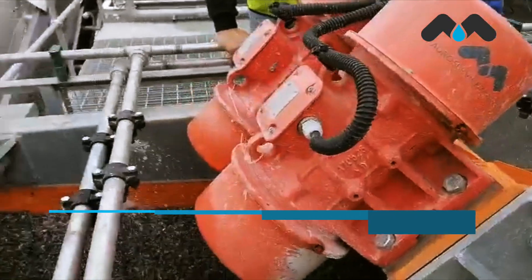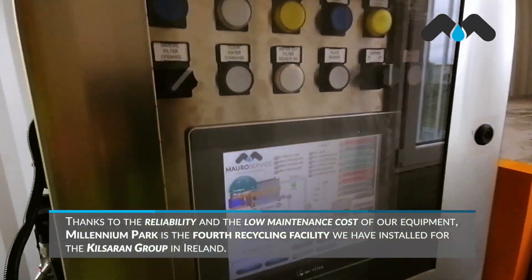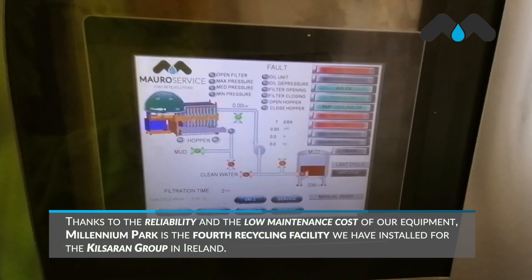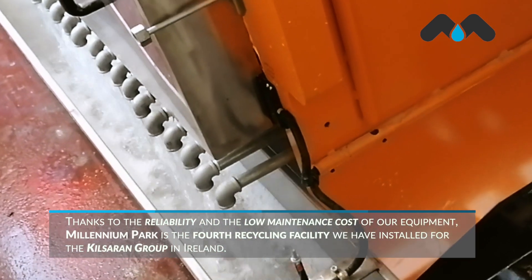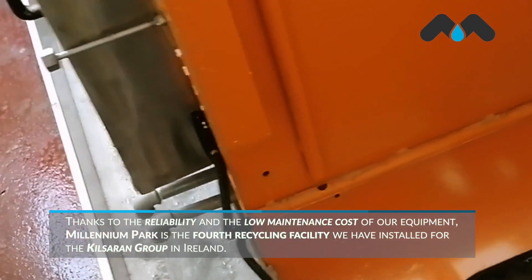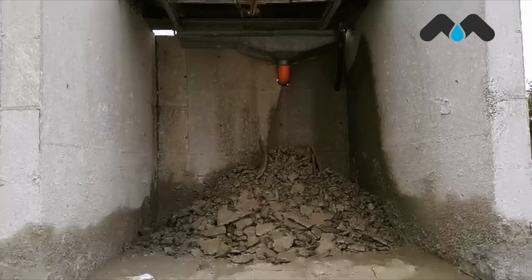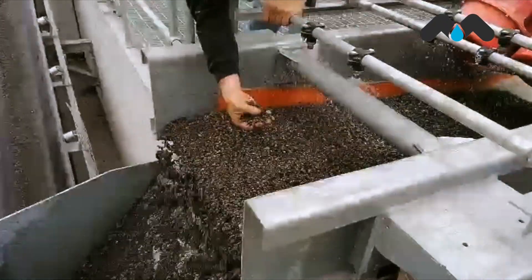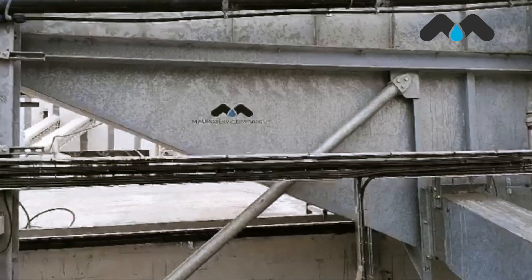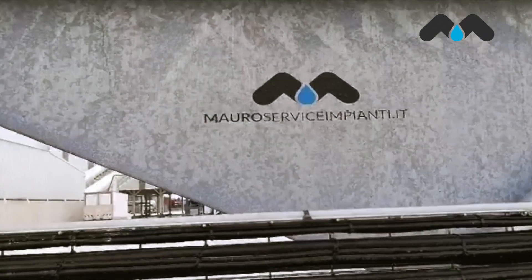Thanks to the reliability and the low maintenance cost of our equipment, we are pleased to announce that Millennium Park is the fourth recycling facility we have installed for the Kilsaren Group in Ireland. This represents the trust the customer has in our facilities and undoubtedly increases the commitment that we have in providing the most efficient and reliable solutions on the market.